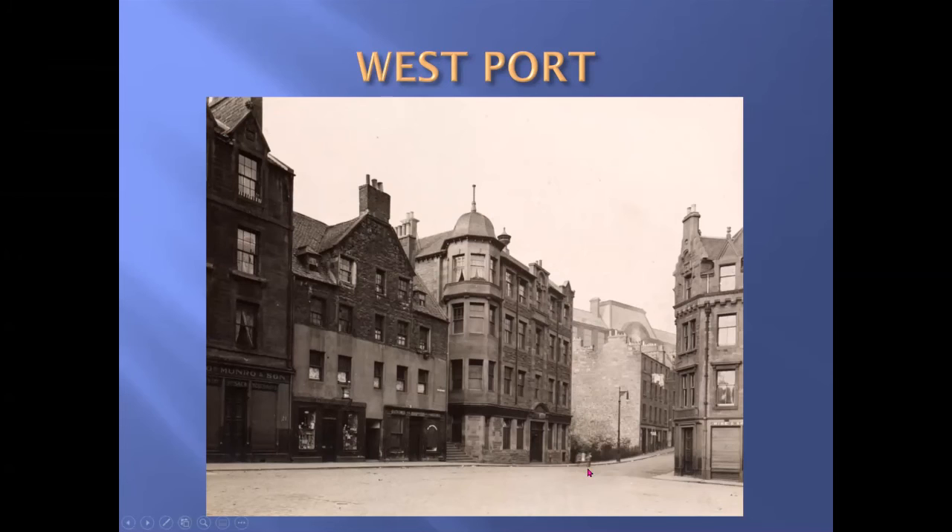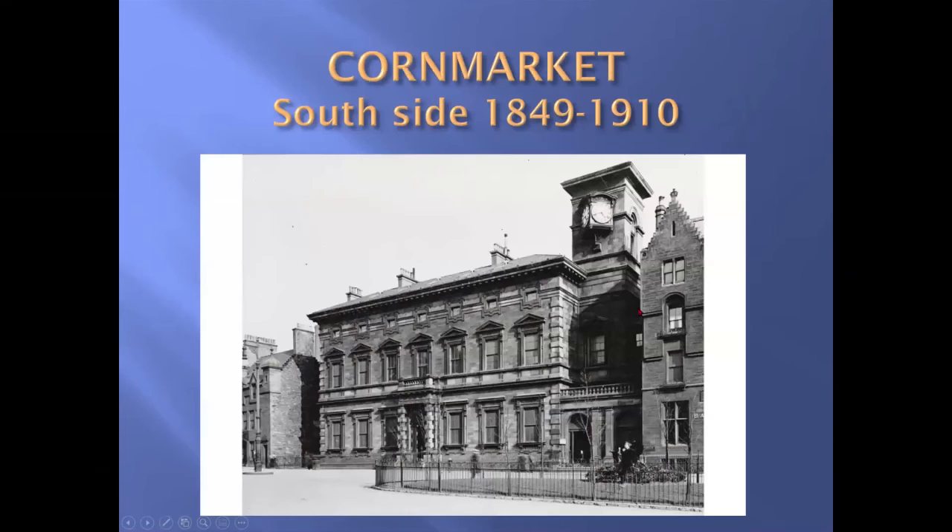This is probably a Victorian photograph of the Westport. The gateway was probably somewhere here, and the street itself is also called the Westport — so the gateway is the West Port and the street is called the Westport.